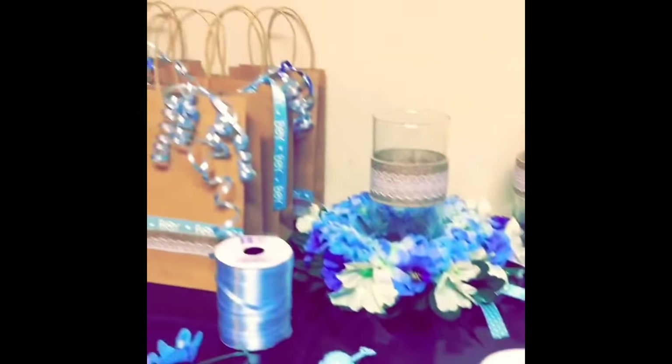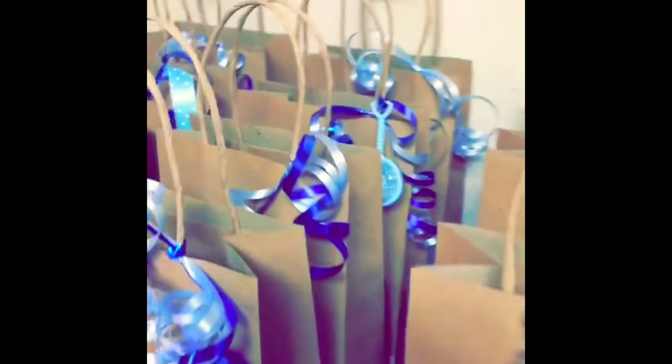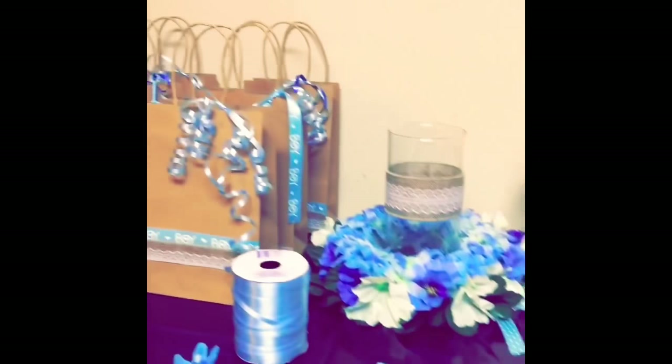I purchased mostly everything for my baby shower from Dollar Tree, Walmart, and Burlington Coat Factory. Here you see a quick little video of me putting together the prize bags for the games and the centerpieces, which were glass vases with burlap hot glued around them, and then I created a base of flowers and those were placed on the center of the tables.